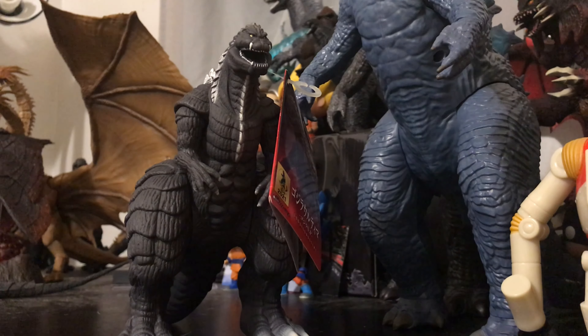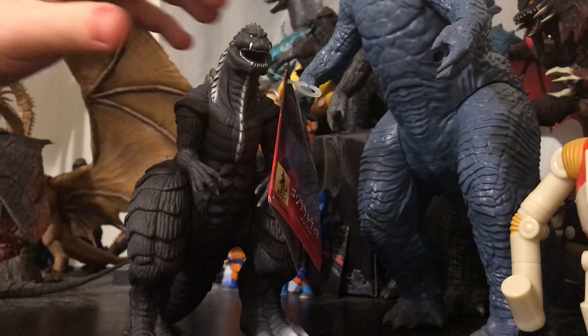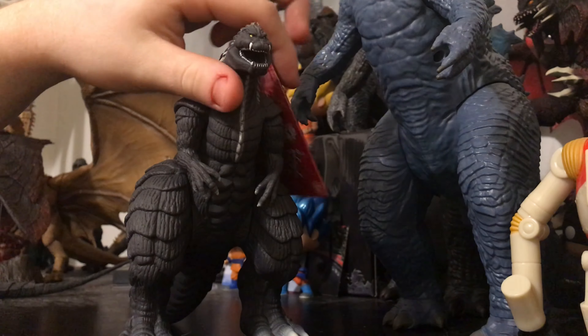Already a few episodes are out in Japan — you can actually watch them in America if you have access to the episodes they streamed — but it will be out, I believe by the end of this week, on Netflix. So we will be seeing this Godzilla in action very soon.